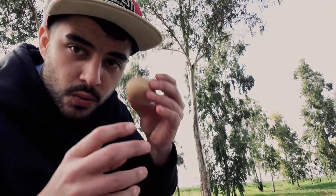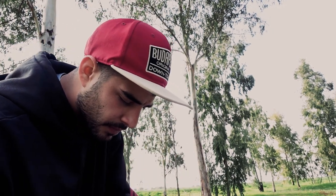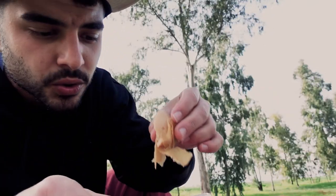So you take the jachnun and with the egg you can do whatever you want. You smash the egg, put it with the jachnun like this, then add tomato sauce — and it's super nice.